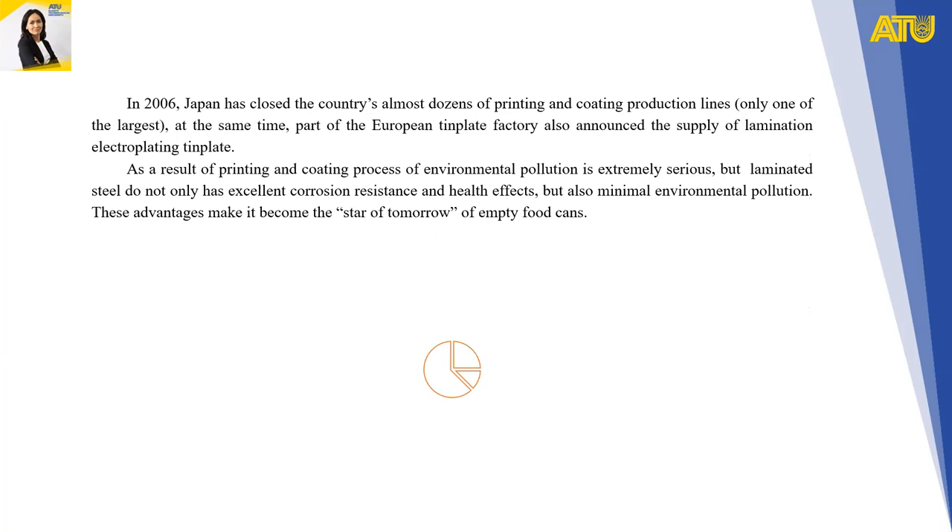In 2006, Japan closed almost all of its printing and coating production lines, with only one of the largest remaining. At the same time, part of the European tin plate industry also announced the supply of laminated electroplating tin plate. As a result of the printing and coating process causing extremely serious environmental pollution, laminated steel not only has excellent corrosion resistance and hygienic effect, but also results in minimal environmental pollution.